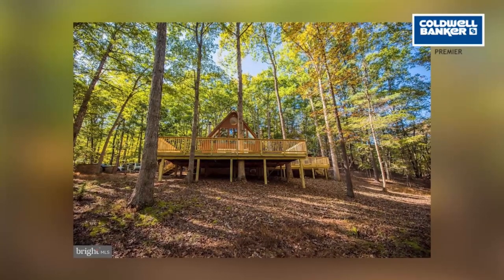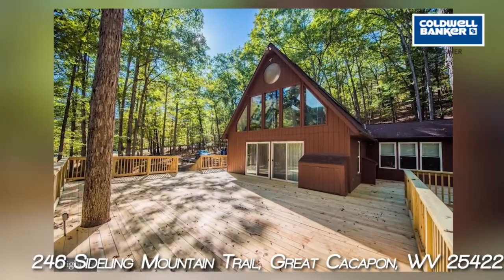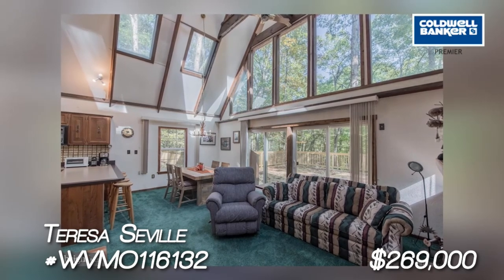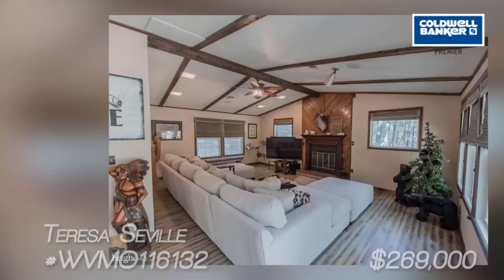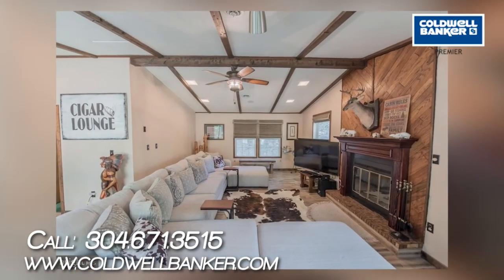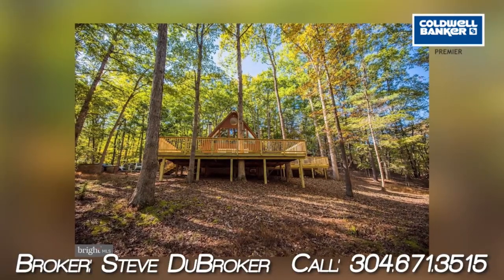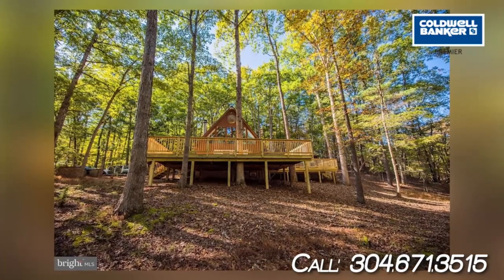This four-bedroom, two-bath chalet on 9.65 acres in Great Cacapon is move-in ready. Built in 1982, this 1,920 square foot home features an open living room, kitchen and dining area with wood-burning fireplace, and a wall of windows to let in the sunshine and provide great views. The master bedroom is on the upper level with a balcony sitting room, bath, and a sleep loft for the little ones. There is also a game room area and family room with a wood-burning fireplace. Step outside and enjoy entertaining on 1,500 square feet of deck space. It's located in a gated community with a park featuring canoe, kayak rack, barbecue pits, picnic tables, bathroom facilities, and access to the Cacapon River. This home is listed by Teresa Seville, Coldwell Banker Premier.